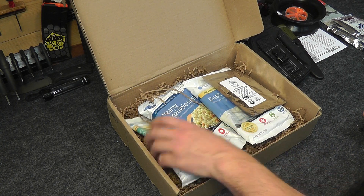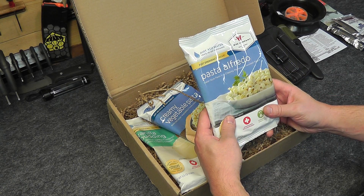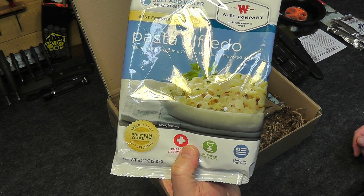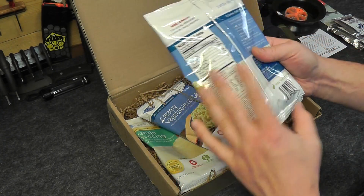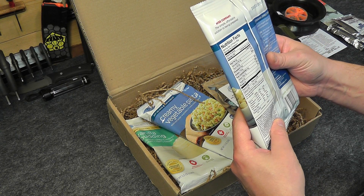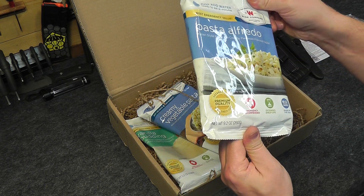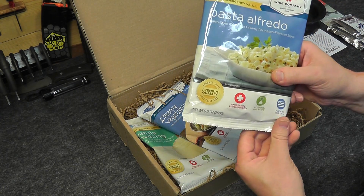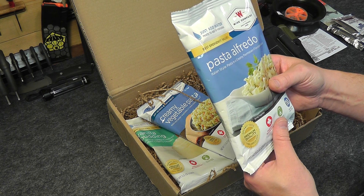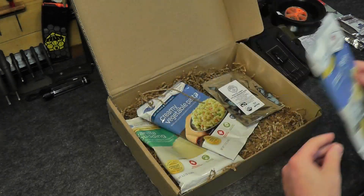Next, let's get into some food. First, from the Weiss company, we have pasta alfredo — four servings at 1,120 calories total. Just add water, you don't need anything else, and you can do it right there in the bag. Nice long shelf life.